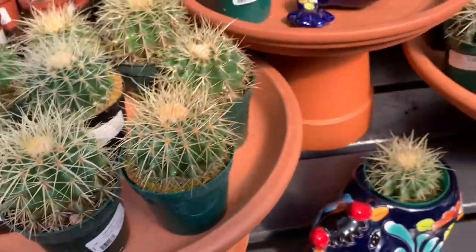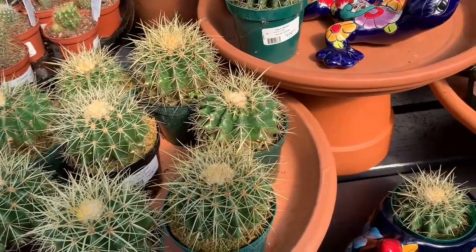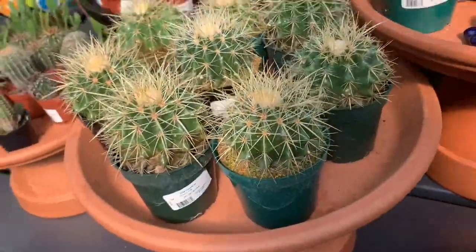Golden barrel cactus — these guys are pokey, speaking from experience. $13.